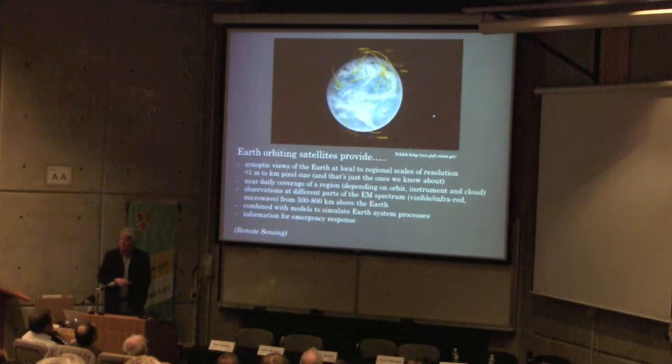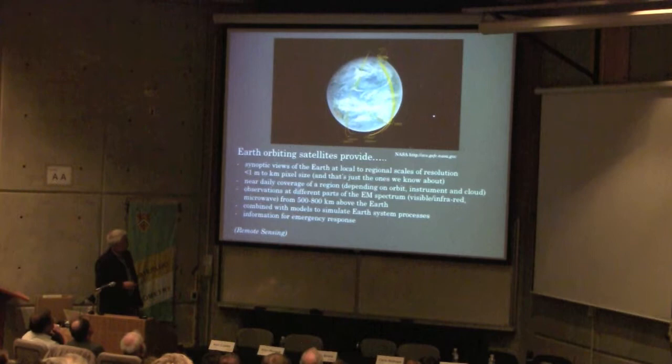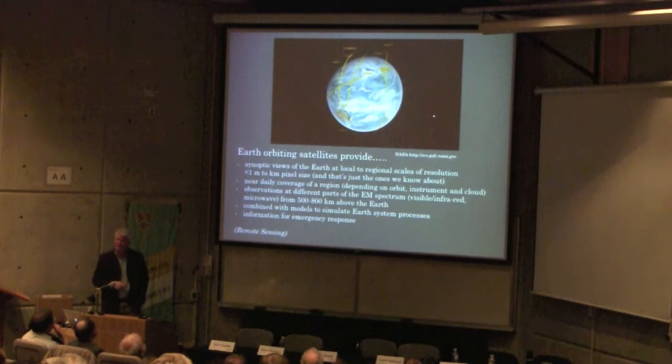We can drill down to about a meter spatial resolution — and if you know any CIA agents, they might have better technologies, but you won't be able to get a hold of them. Up to kilometer to tens-of-kilometer scales of observation, we get near-daily coverage of a region. I found quite extraordinary the richness of data that's out there and the amount of analysis that's gone on already in just the last two-and-a-bit weeks.